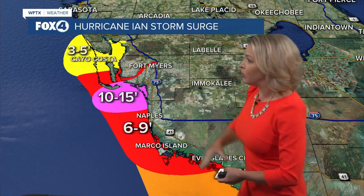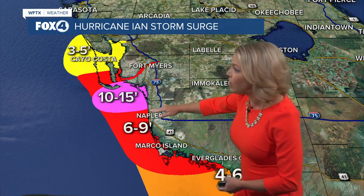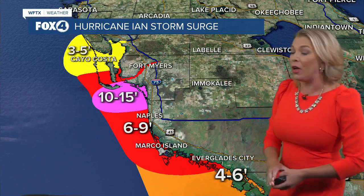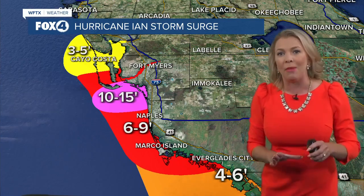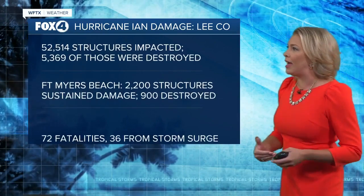That surge, including Fort Myers Beach, extended all the way down to Pelican Bay, just north of North Naples. From North Naples, Naples, and Marco Island, six to nine feet of storm surge extended all the way to Everglades City. Six to nine feet of surge also streamed inland by more than 20 miles up the Caloosahatchee River, inundating multiple homes along local canals.